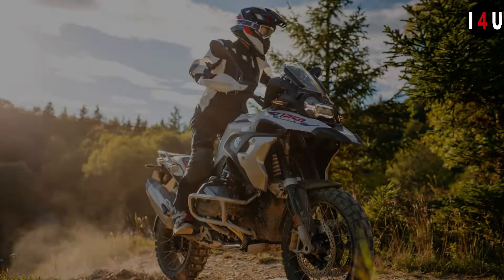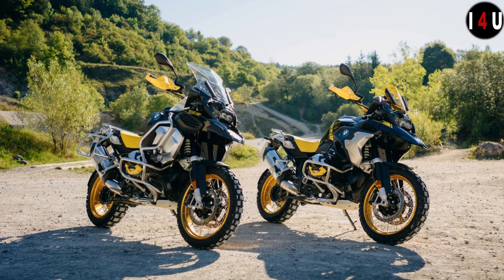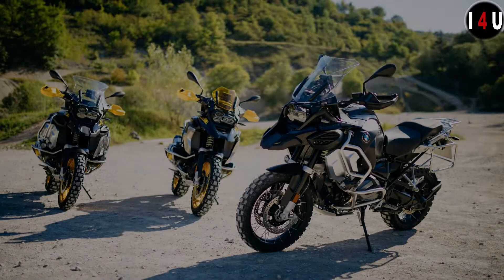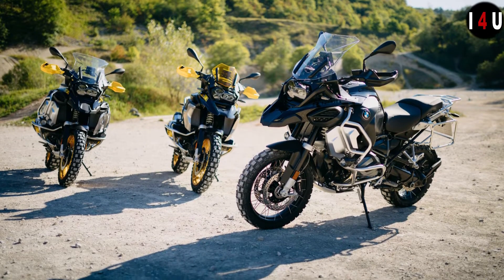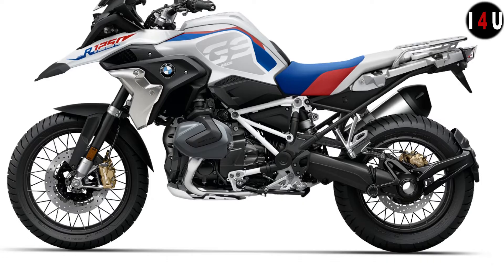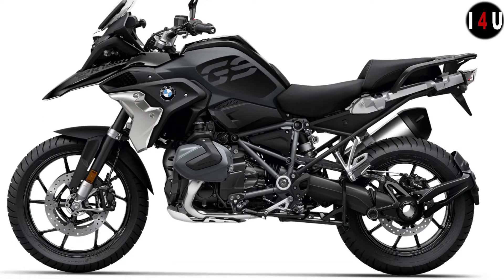Optional equipment for the GS Adventure includes dynamic ESA, seat heating, handlebar riser, Option 719 parts, and Ride Modes Pro — which adds additional modes, riding mode pre-selection, automated hill start control, dynamic brake assistant, and engine brake control (MSR). Style variants Rally and Triple Black are also available as optional equipment.